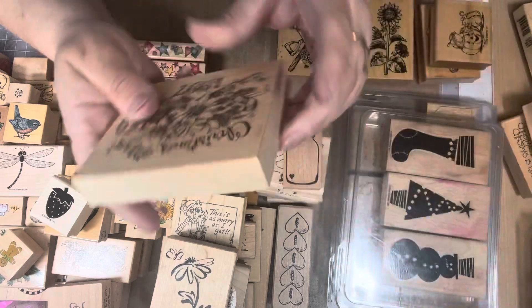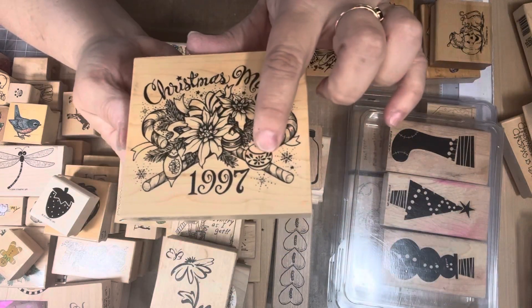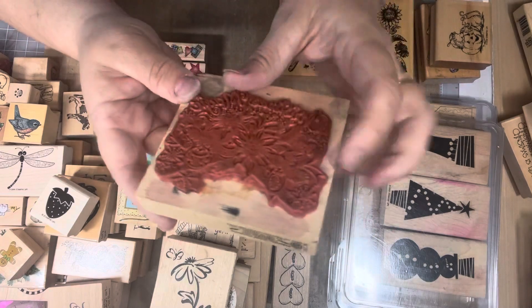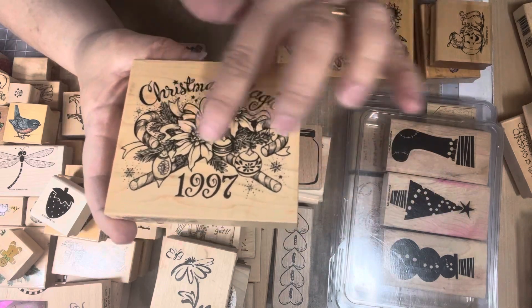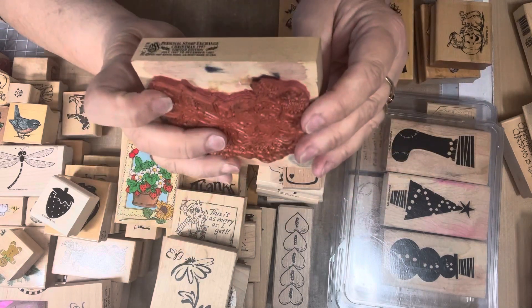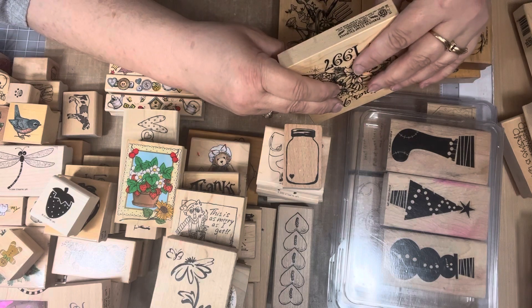Most of these were in really good condition. This is 'Merry Christmas Magic' 1997 — it's a PSX — but whoever owned it actually cut the '1997' out. Which is fine, because you could just do 'Christmas Magic' and put whatever you want down below. But this was a PSX from 1997.